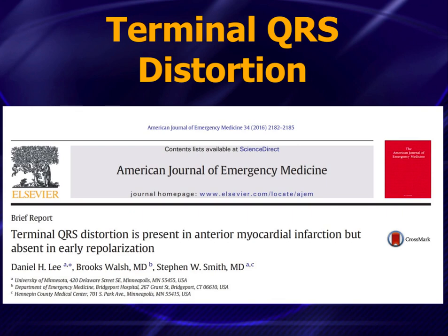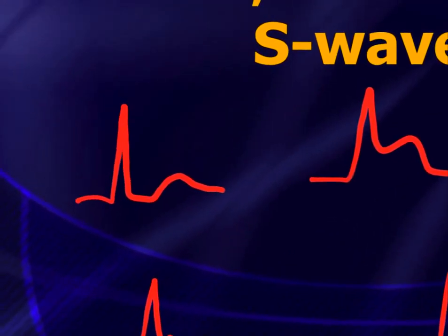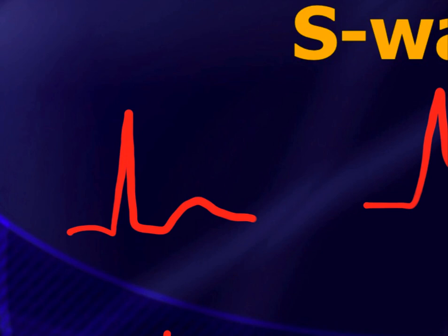Let's look at some QRS-T complexes. Specifically, we're going to talk about what J-points are, what J-waves are, and what S-waves are — don't confuse J-points and J-waves, these are two different things. Looking at the first complex: the J-point is where the QRS ends and turns into the ST segment or T-wave — it's the very end of the QRS complex. Notice there's no S-wave in this QRS; an S-wave is defined as something that goes below the baseline.